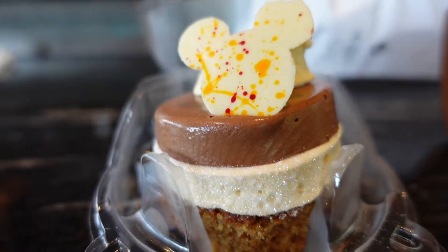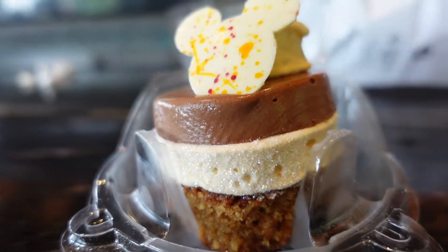We have officially made it to the Roaring Fork, which is the quick service place here at Disney's Wilderness Lodge. We got off the boat — that was a super fun ride. We got the Roaring S'more Cupcake, which is a chocolate mousse, graham cracker cake, and caramel marshmallow. It is officially ready for me to pick up, so let's go try our next treat of our monorail slash boat dessert crawl day.